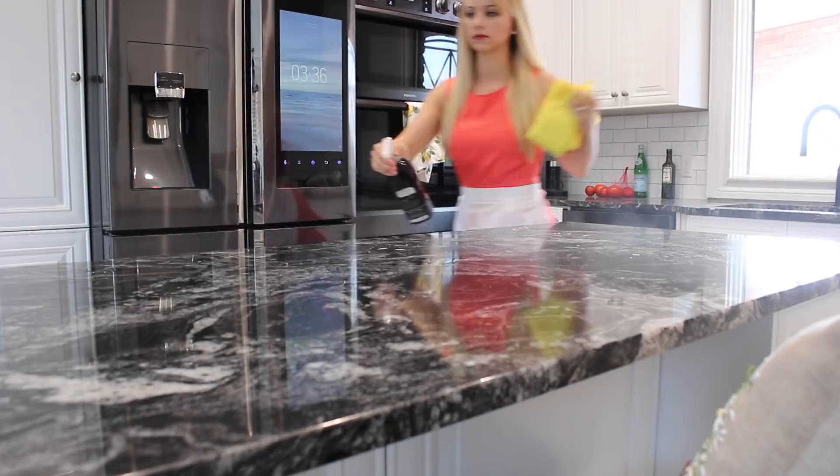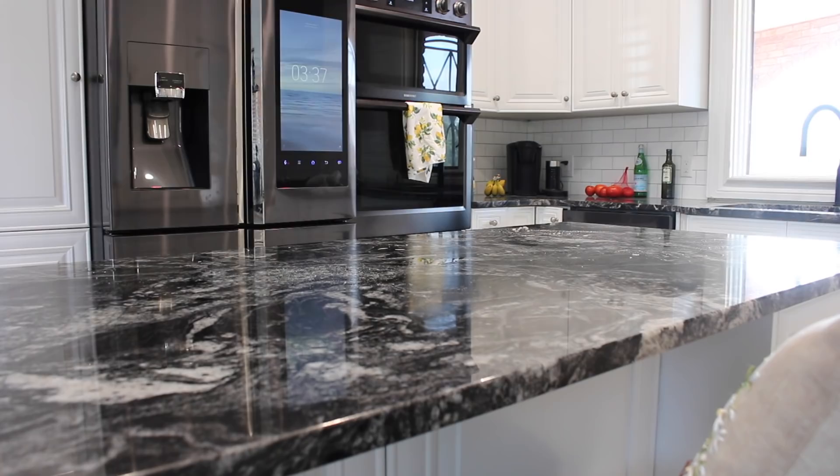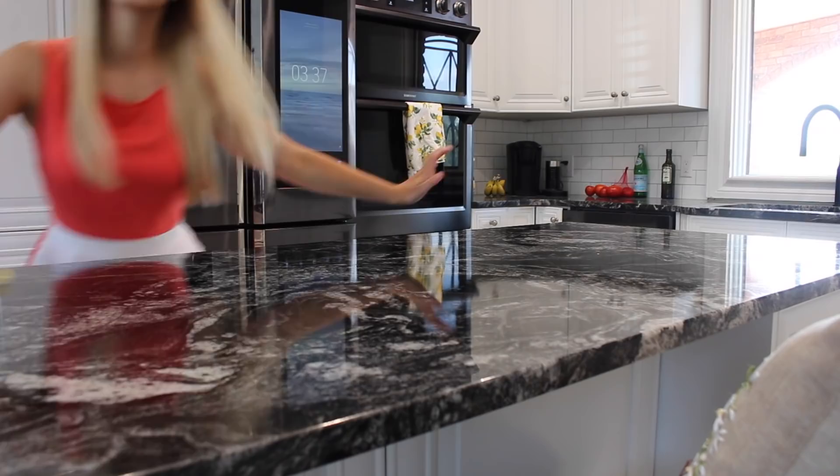If you haven't jumped on the Method granite countertop cleaner trend, you really must — it smells absolutely amazing. Maybe one day if my channel grows they can sponsor me, because I've already sent them a few sales. Several of you have commented and messaged me that you bought it — it smells divine and it works great.